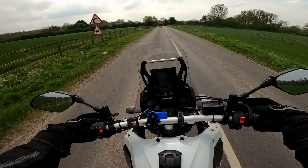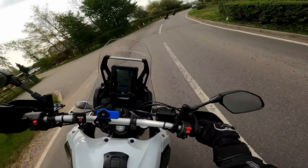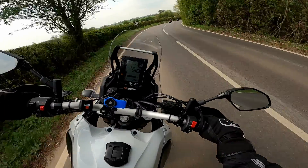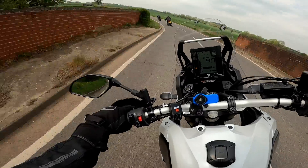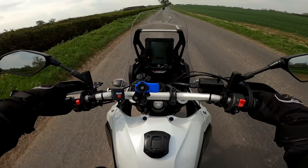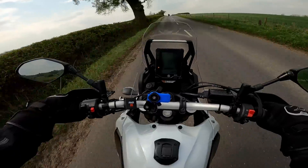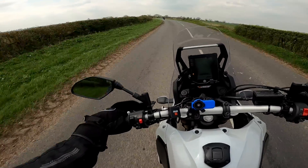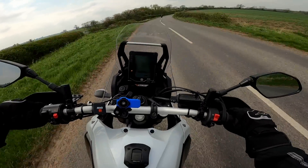I'm really glad I brought this along today. Great feel from the stoppers at front, but not the sharpest. You've also got to bear in mind, I've got no rider aids either, so I've got to be a little bit careful. I mean, we have ABS — that's about it.